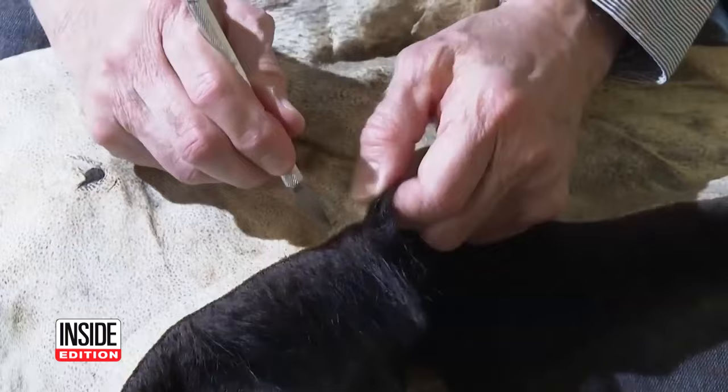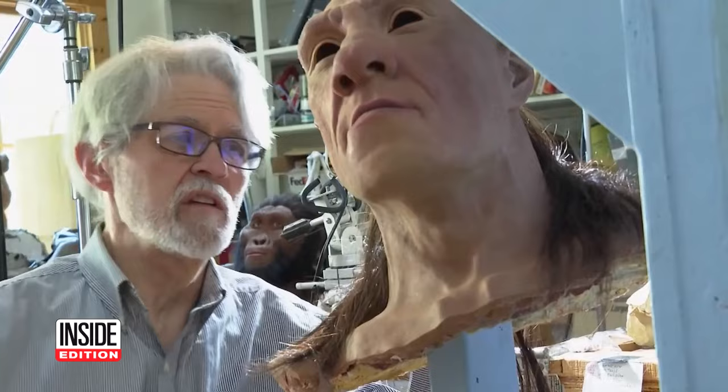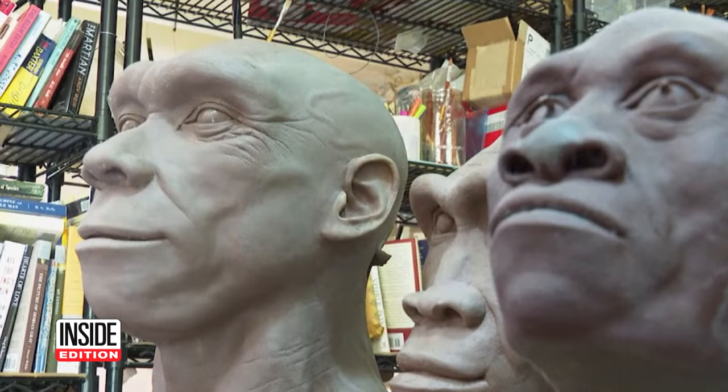For his work, Gerchey studies fossils and perfects his craft by dissecting apes and human cadavers. He wants his work to reshape how people perceive Neanderthals. The caveman image is very difficult to get rid of — probably the last ten headlines you've read about Neanderthals say that they weren't as stupid as we thought.